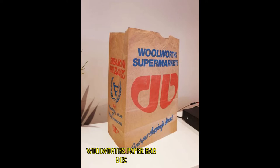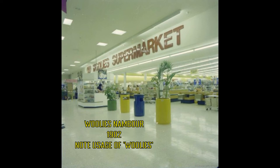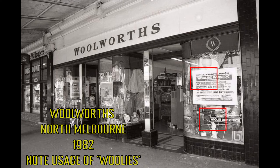This is a paper bag from 1981 — the standard of the time, with plastic bags being more of a 90s thing, so we've come full circle. You could also use a free box in many supermarkets, as you see in Bunnings today. This photograph is from 1982 from the Nambour store — one of the rare usages of the colloquial term Woolies. A second photograph from the North Melbourne store from the same year shows more usage of the Woolies term.